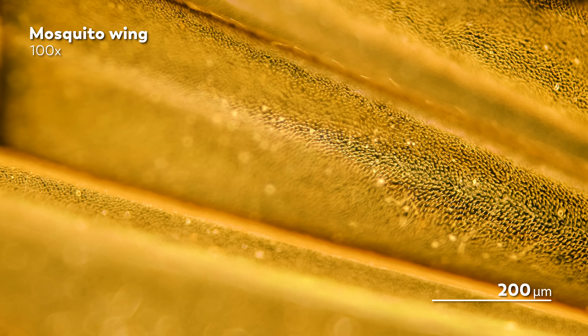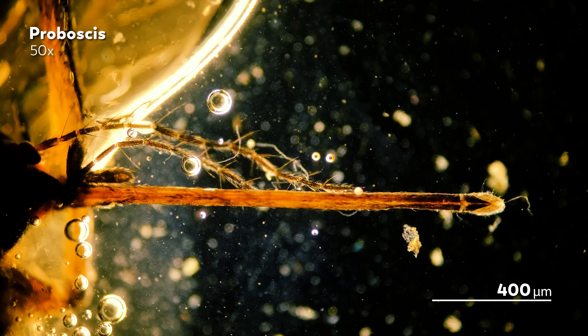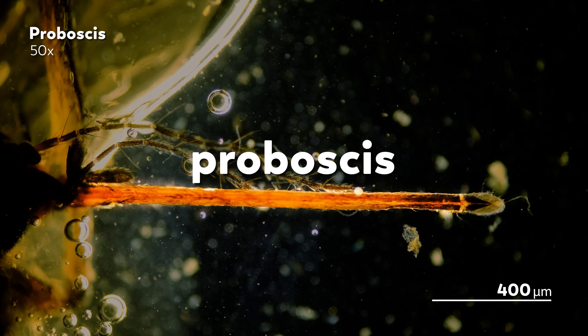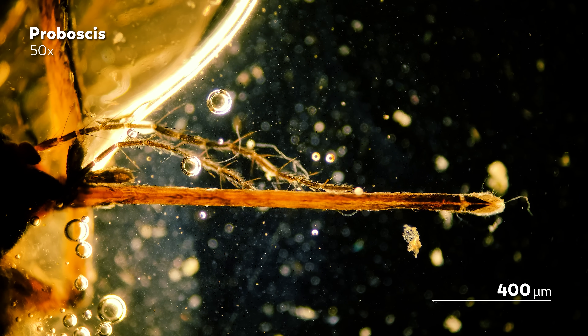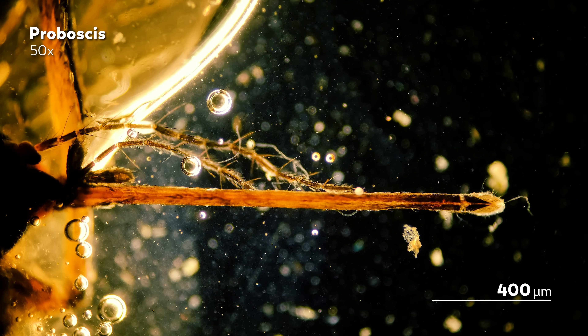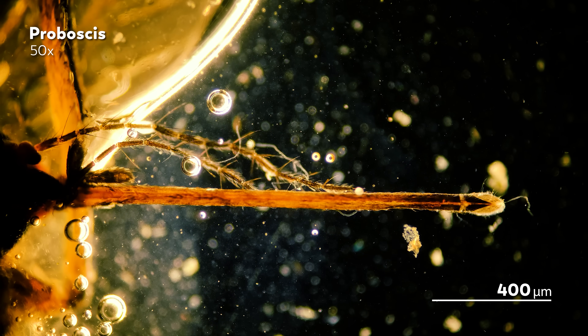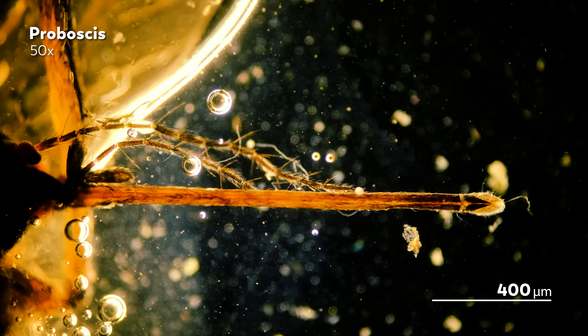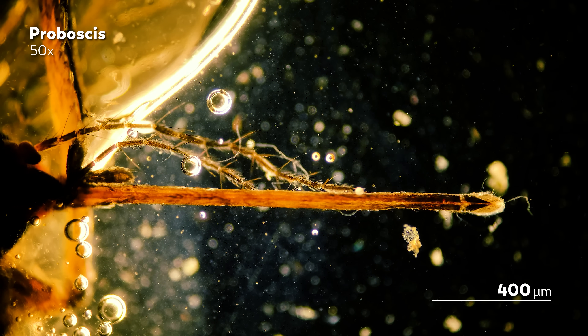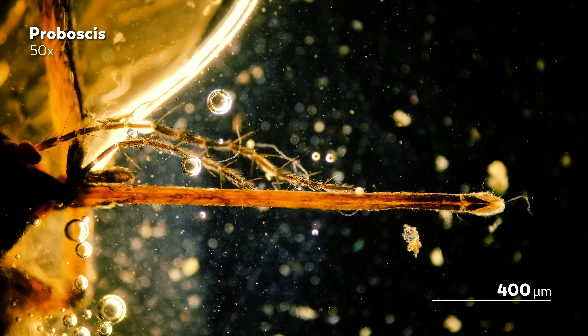All it takes to shatter that notion is this part — the proboscis. This is what allows the mosquito to drink from us. At first, the proboscis looks like a simple instrument, like a very pokey straw that connects with our blood vessels.